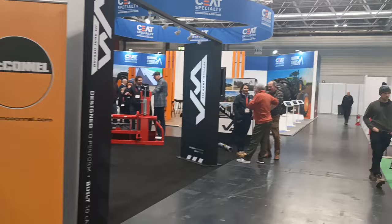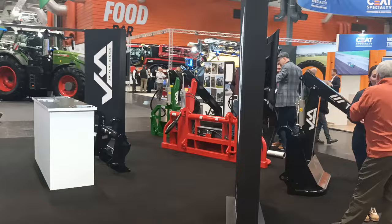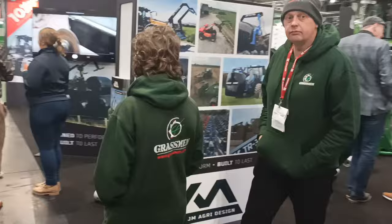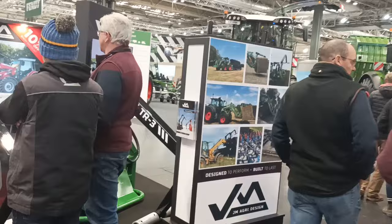Also here we have my own next-door neighbour — he's busy talking — Joseph Moynihan from Derrymore. He does the GM Agri Design. There — bale handlers, double bale handlers, loader attachments, the whole lot. You can see some of it there in the pictures. GM Agri Design.